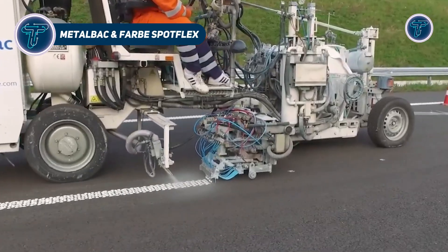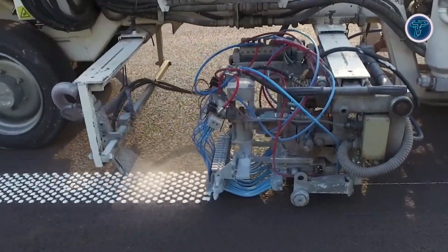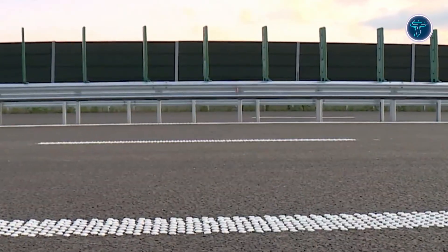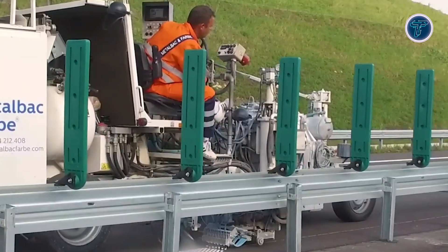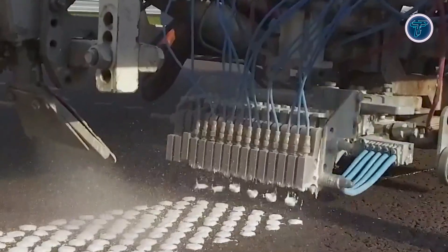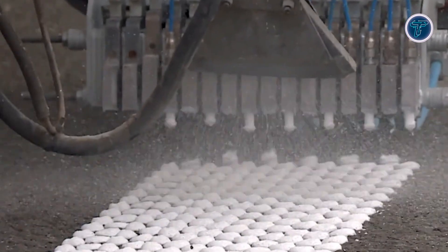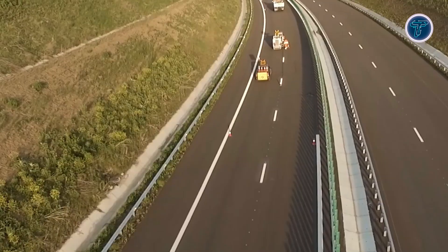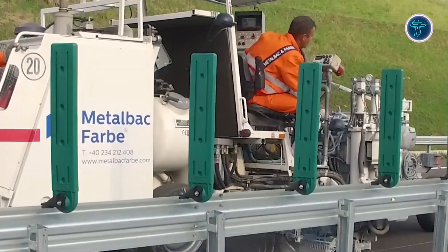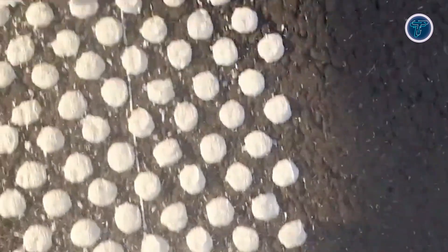Metal Back and Farb Spot Flex is a modern structured road marking solution built to improve safety, visibility, and durability on high-traffic roads. Utilizing bi-component methyl methacrylate technology, it forms a textured, three-dimensional surface that efficiently disperses water, reduces glare, and enhances reflectivity in low light or wet conditions. Unlike standard flat paints, its peaks and valleys pattern increases light reflection, providing drivers with clearer lane guidance.